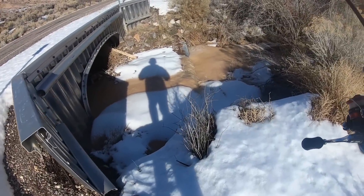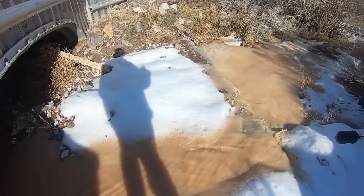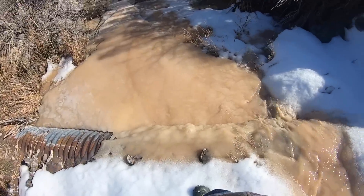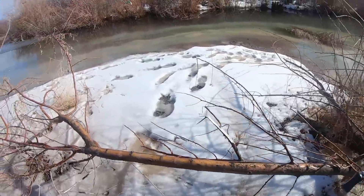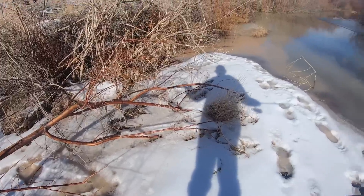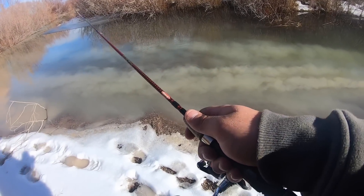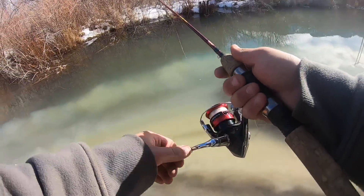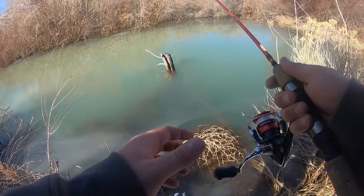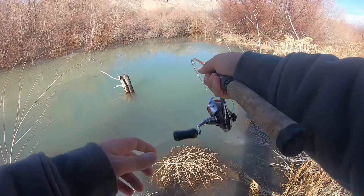Check this out — we have a little drainage pipe right here, and since we've got a warmer day it's melting all the snow from the hills and just dumping it in the river, and that is chocolate milk. It is really muddy. That combined with the mud we kicked up it's like really murky right here. There's still got to be a fish right here though, still got a little bit of visibility.